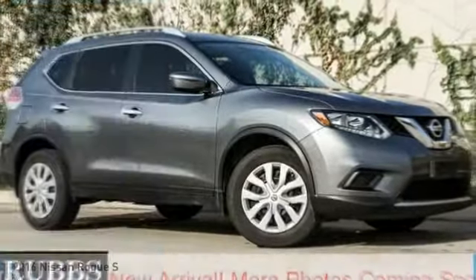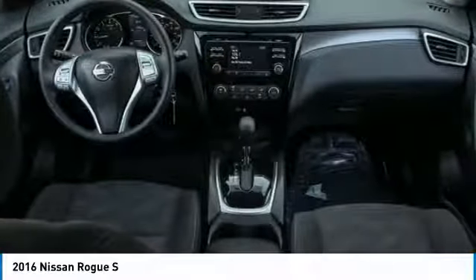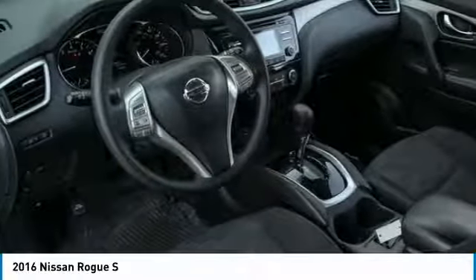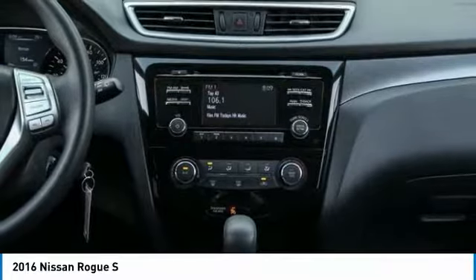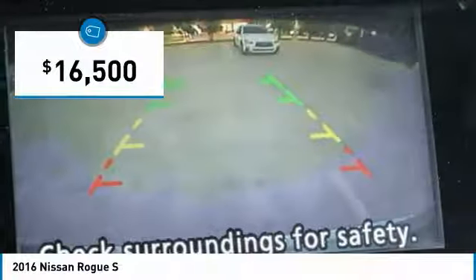Looking for the right vehicle? Check out the 2016 Rogue. The stylish Rogue gets 27 miles per gallon and still boasts nearly 58 cubic feet of cargo space. With a 5-star side impact safety rating and confident handling, the Rogue is more than you expect and everything you deserve, and is priced below $20,000.